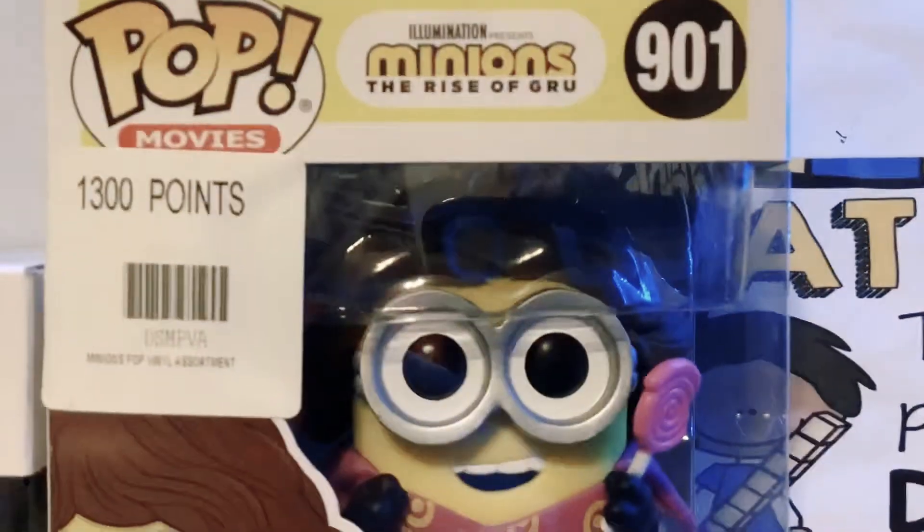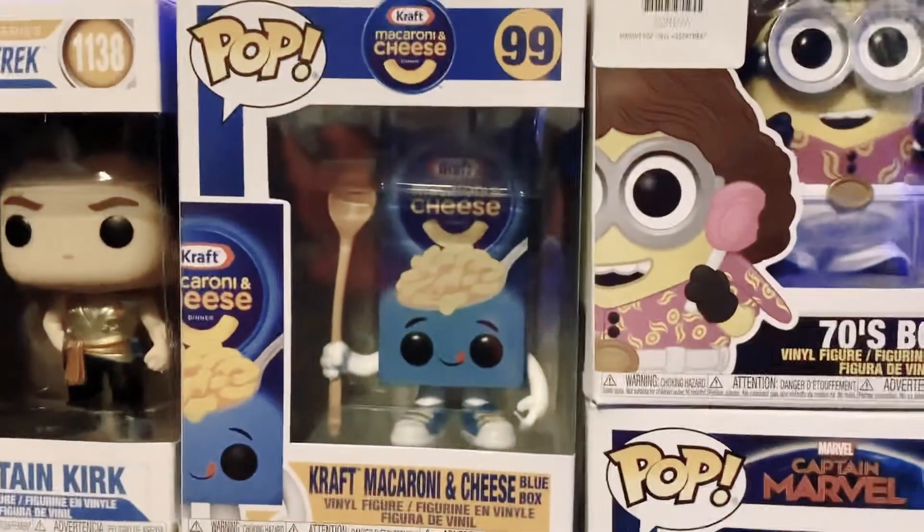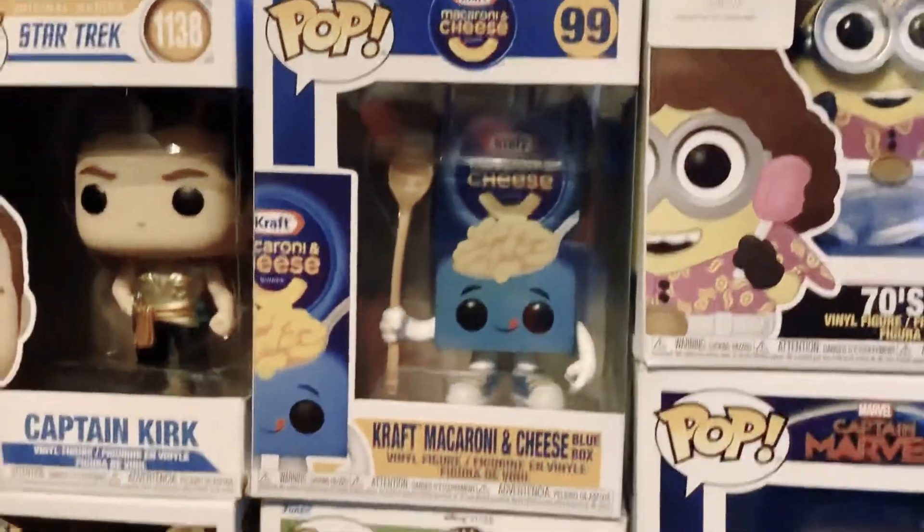Another cool one is from Movies — Minions Rise of Gru. He's 70's Bob and he's a vinyl figure, number 901. And we have Kraft Macaroni and Cheese Blue Box, number 99, and he's a vinyl figure.